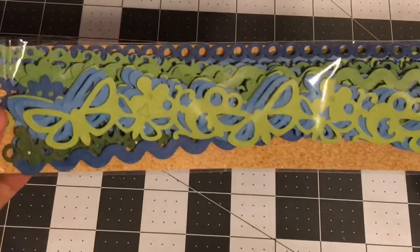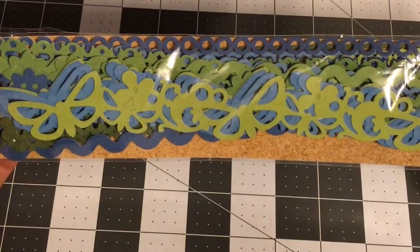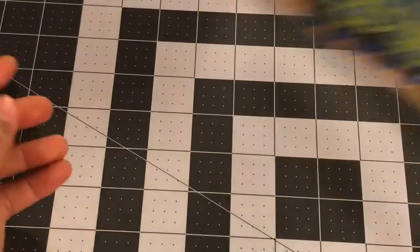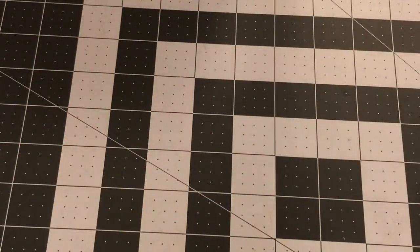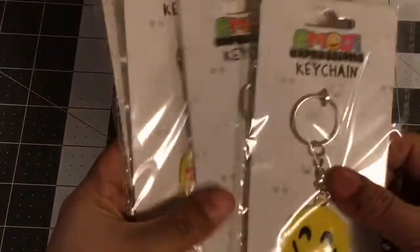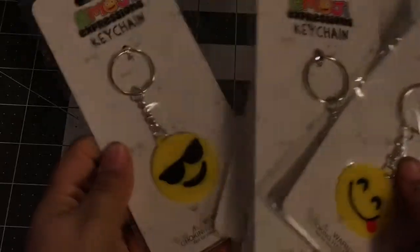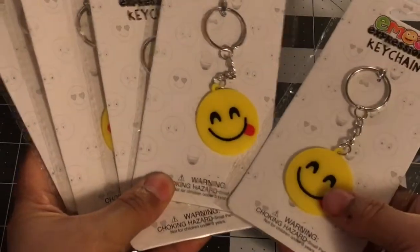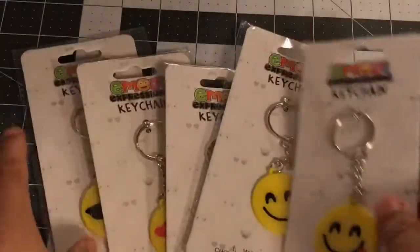I picked up these borders just because I thought I could do a lot with them, and they were a dollar. I also picked up these emoji keychains — mostly to share. I'll probably keep one and give the others away. They were a dollar each.